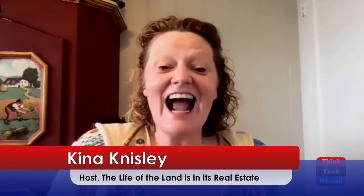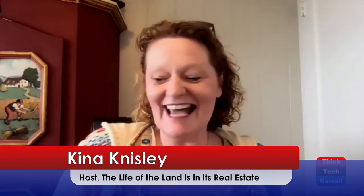Hi, thank you for joining us today. Thank you for joining us at The Life of the Land is in its Real Estate on ThinkTech Hawaii. Today I have an amazing guest. I have Michelle D'Amico here to talk to us about permitting on Oahu. Welcome, Michelle. Thank you so much for joining us. It's great to be here, Kina.